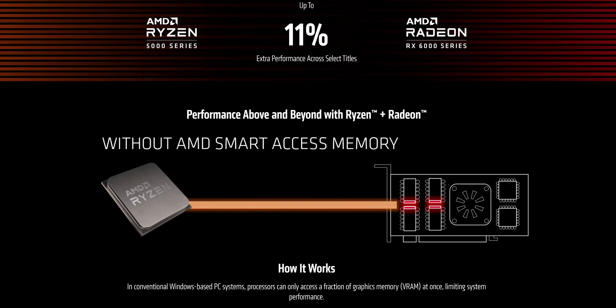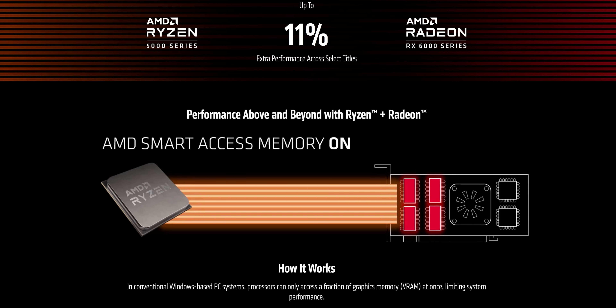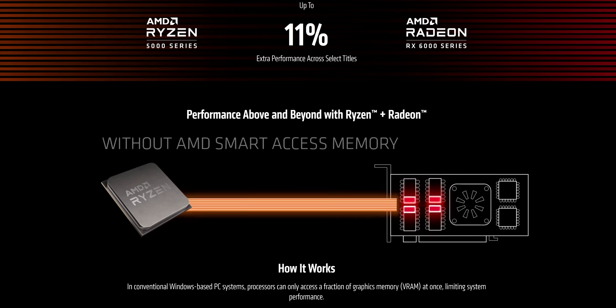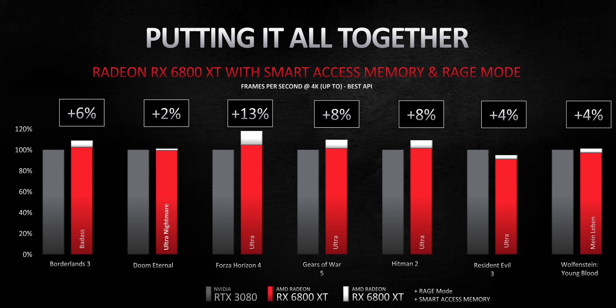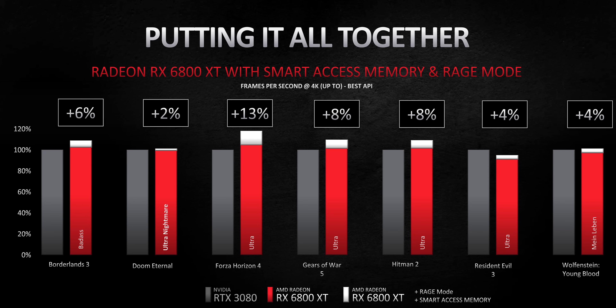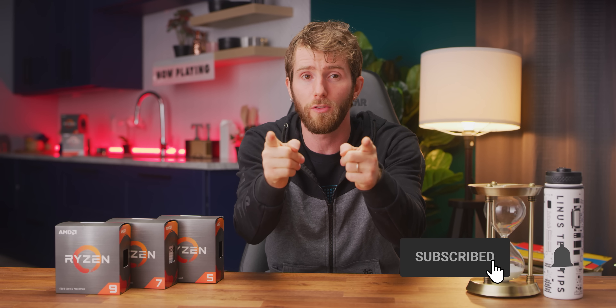And beyond just Ryzen 5000 itself, AMD's upcoming Radeon 6000 series GPUs will be able to work with these CPUs with a feature called Smart Access Memory, which will allow a Ryzen CPU to access all 16 gigs of a Radeon 6000 series GPU's memory, in some cases providing a major speed-up. We are eager to test this out once those cards launch, so make sure you get subscribed so you don't miss it.